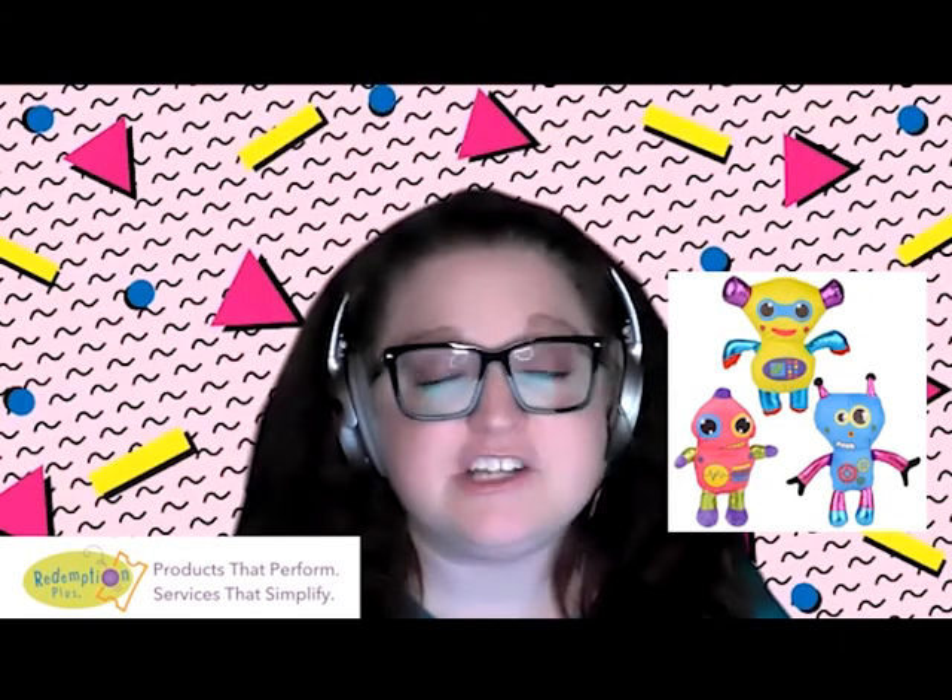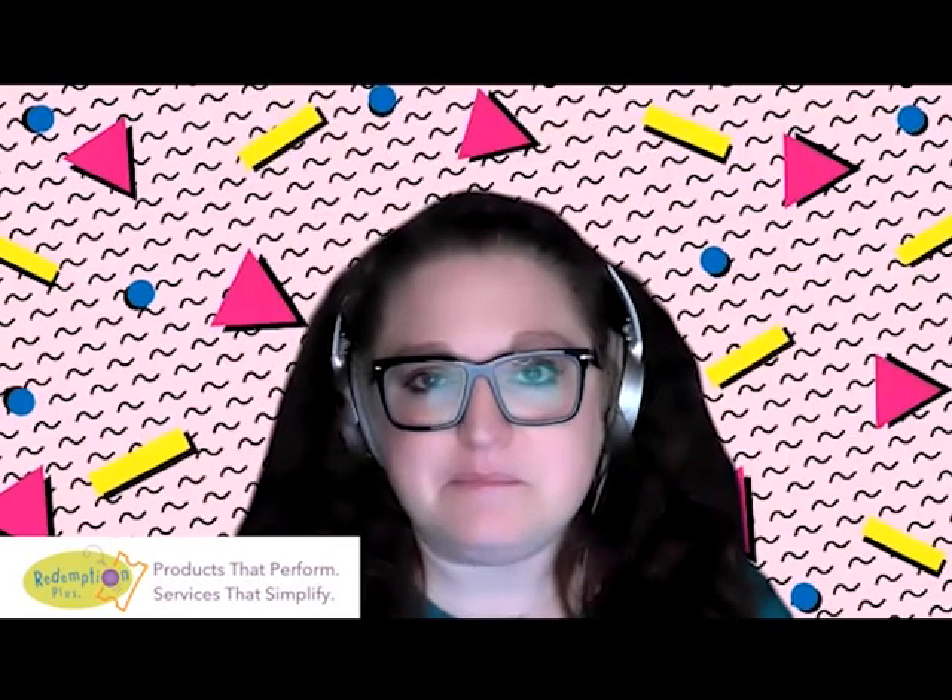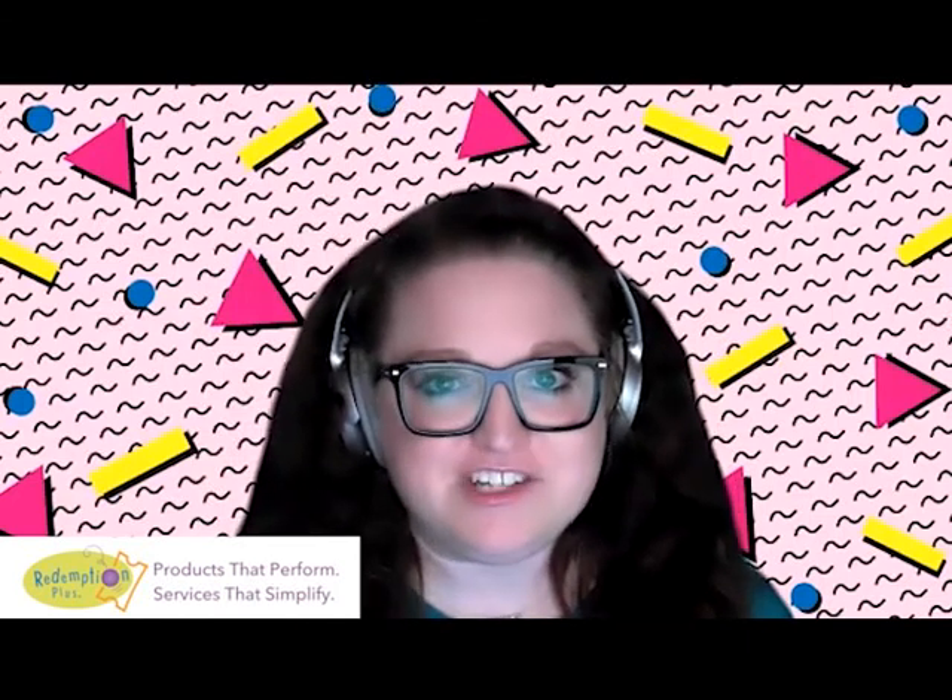These come in a wide range of ticket values within the Impulse and Trader categories, so they will appeal to a wide range of guests.